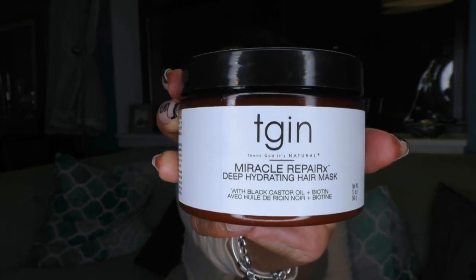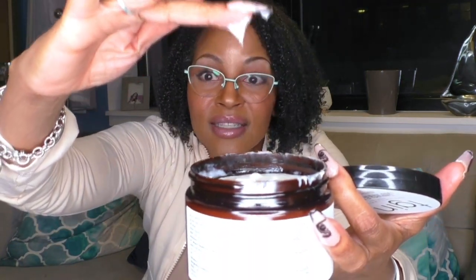So this is by TGIN — Thank God It's Natural — Miracle Repair X Deep Hydrating Hair Mask. It has black castor oil and biotin. The first ingredient is water, which is good because you're trying to get your hair hydrated. Then it has raw black honey, castor seed oil, biotin, fruit oil, agave, American leaf, papaya fruit extract, ginger root extract — good stuff. It feels good and it smells good. All of these are on Amazon and will be linked in the description box below.